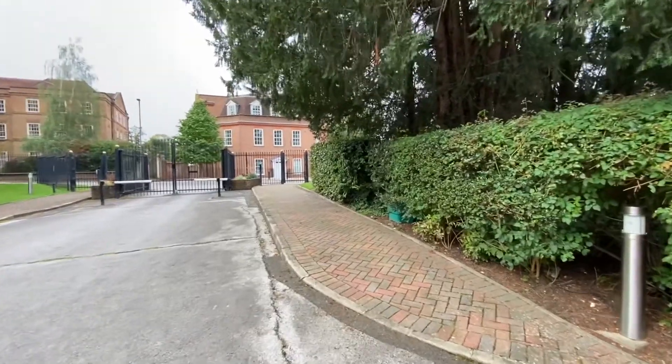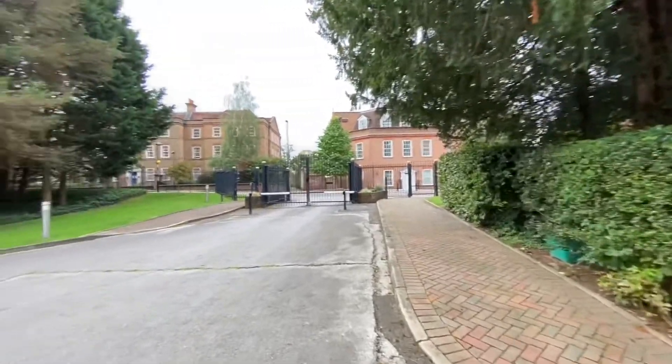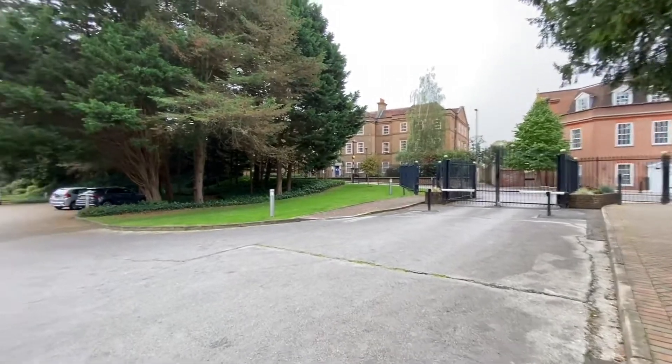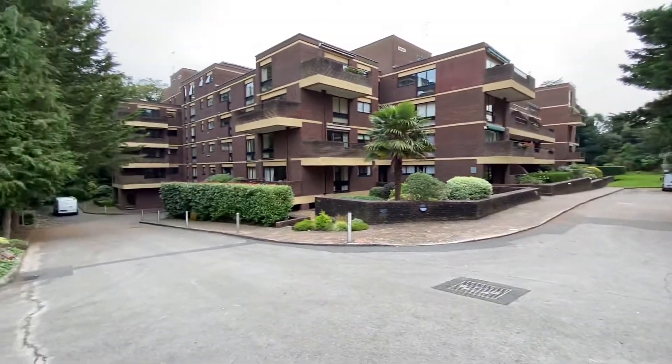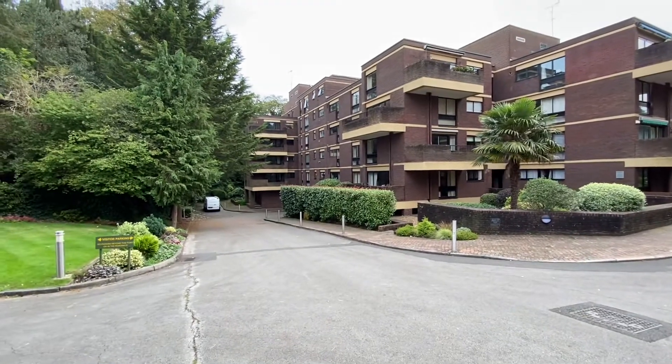We're at Pitt Place, a secure gated development just on the outskirts of Epsom, a short walk into town. Visitor parking is available to the left and to the right, and there is underground parking space allocated with the property.